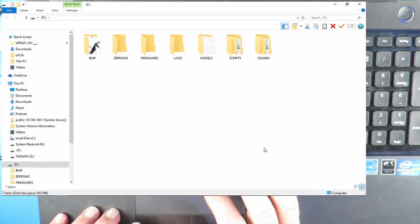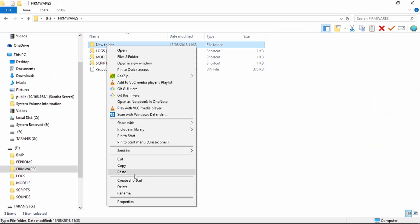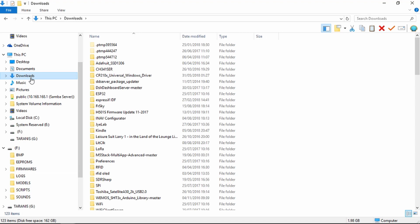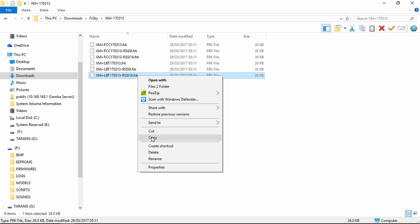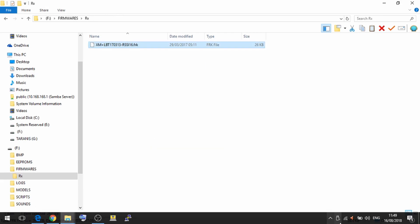We go to our firmwares folder and make a folder there for receivers. Now we navigate to where we downloaded the file — FrSky XM Plus — and the file I want is the LBT with RSSI on channel 16. We just copy that across.